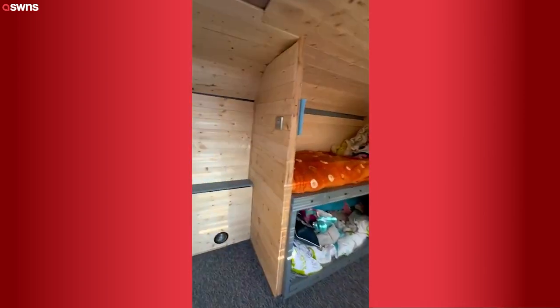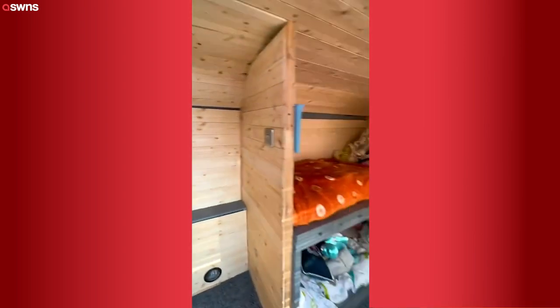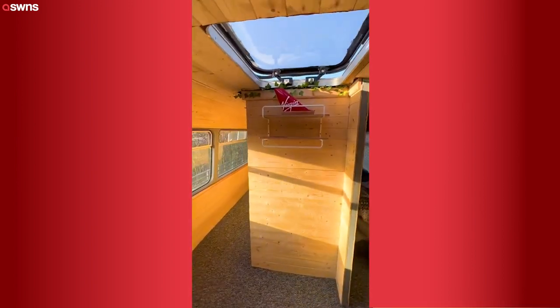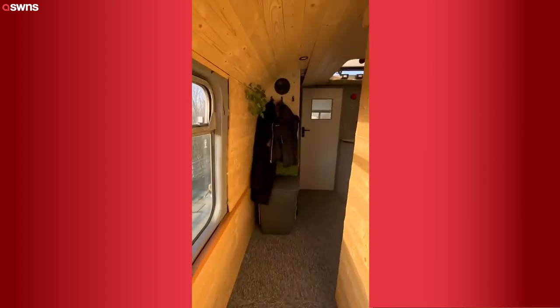Nice and bright — going around to your left you've got the double bedroom which is mine and Nicole's, nice and cosy, and we've got four adult bunk bed sized beds in the back for the kids. Skylights all in the roof, lots of ventilation which is great.